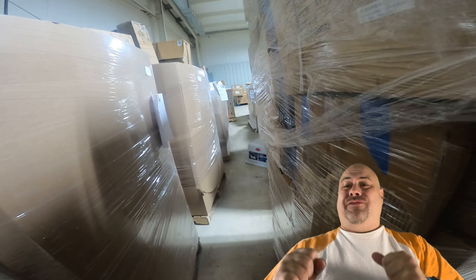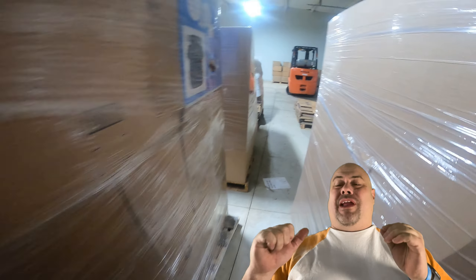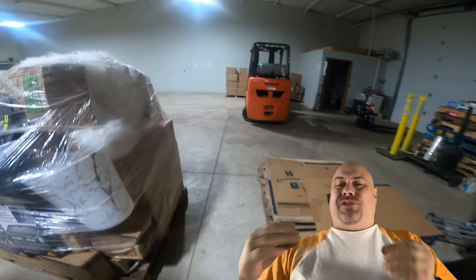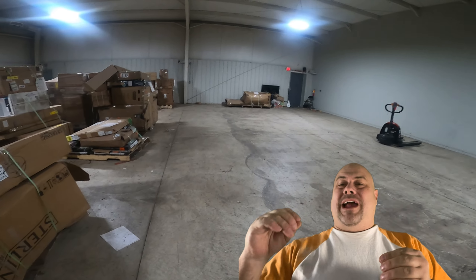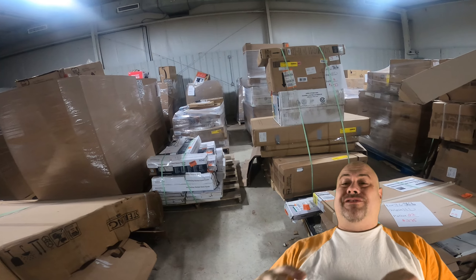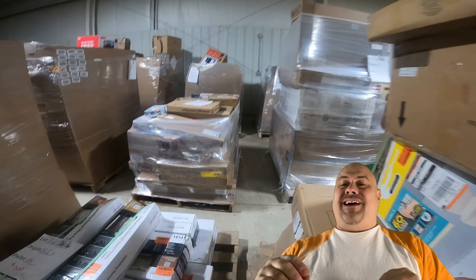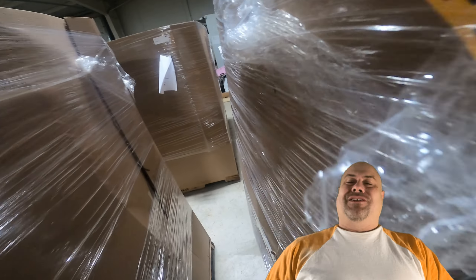Hi everybody, welcome back to Donald's Dad Picker. I am Jason, and today we decided to do another Amazon Mystery Box episode. We had so much fun doing the last couple that we decided to go back and buy more boxes. Stay tuned, talk to you in a second.